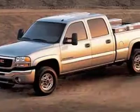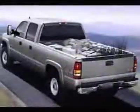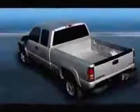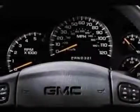Engine block heater included with the Duramax 6600 turbo diesel engine, or LBZ engine Duramax 6600 turbo diesel, or snow plow prep package.